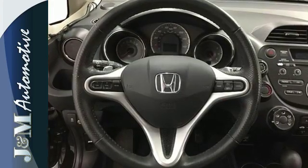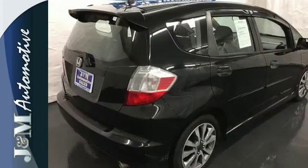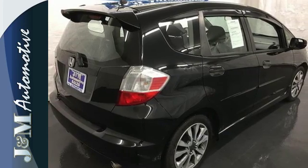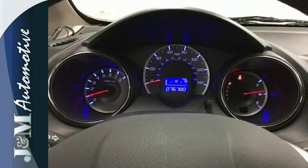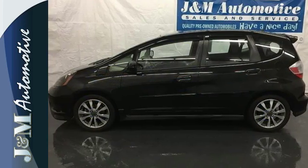It comes nicely equipped with many wonderful features including air conditioning, power windows, locks and mirrors, and a low tire pressure warning. Enjoy a sporty ride in this athletic 2013 Fit today.